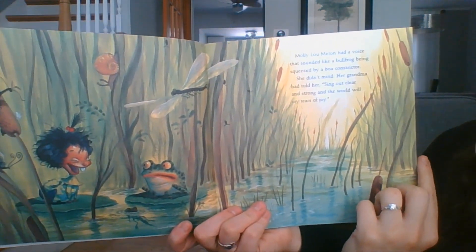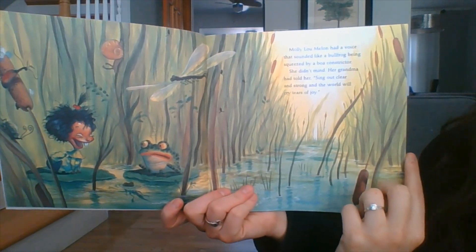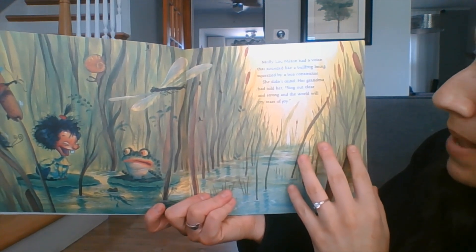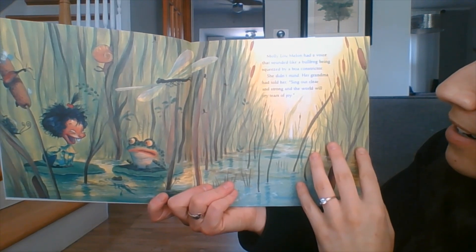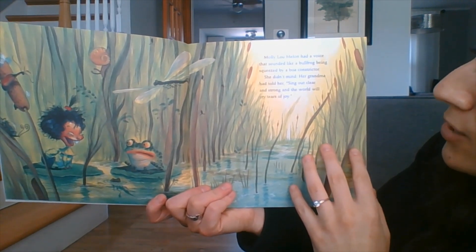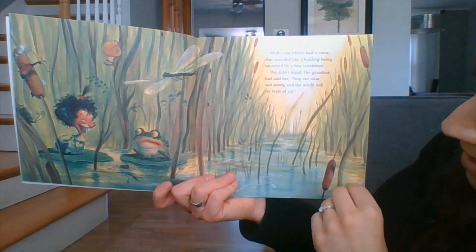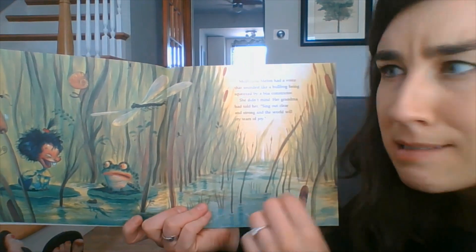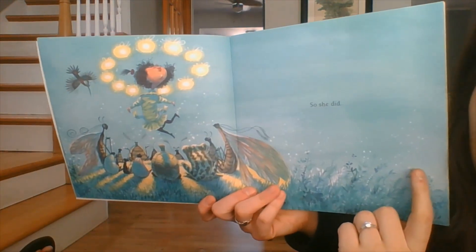Molly Lou Mellon had a voice that sounded like a bullfrog being squeezed by a boa constrictor. She didn't mind. Her grandma had told her, sing out clear and strong and the world will cry tears of joy. Look at that frog's face! So she did.